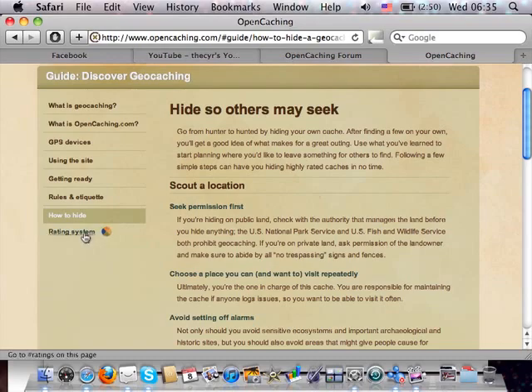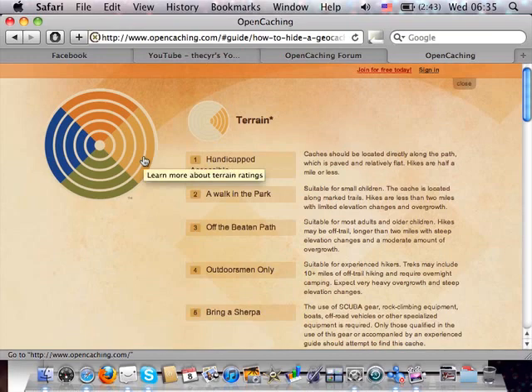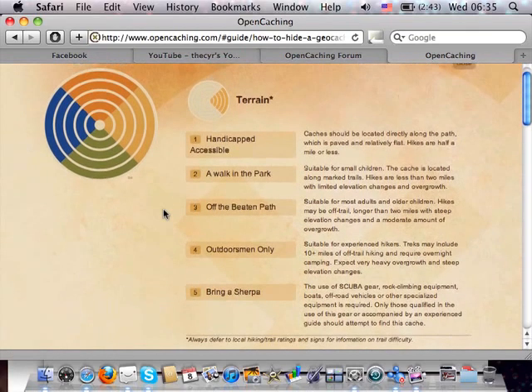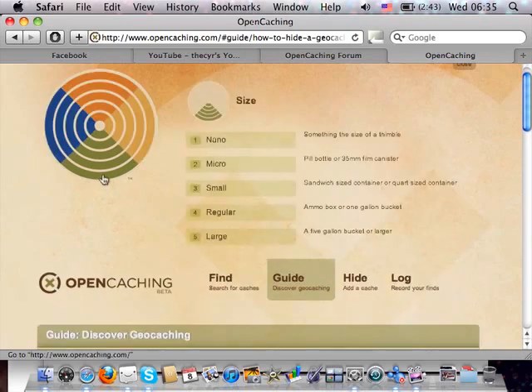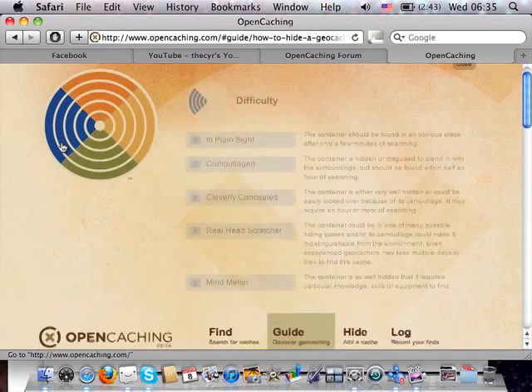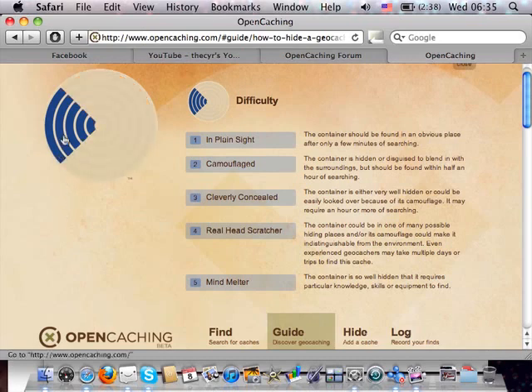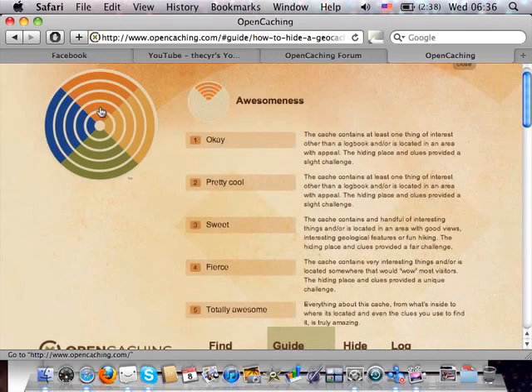The other thing of note is the rating system, which is something new. You get three ratings: terrain, size — which includes the nano size — and difficulty, with a more detailed description. When you rate your cache with all three, you end up with a fourth rating called awesomeness, which gives an overall rating based on those three. When users log a cache, they can also adjust their own ratings.